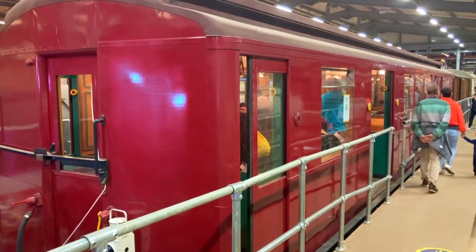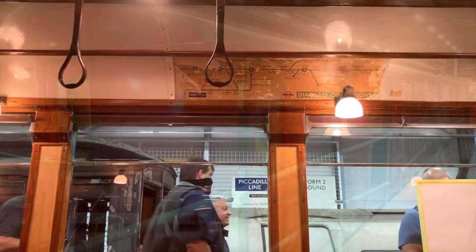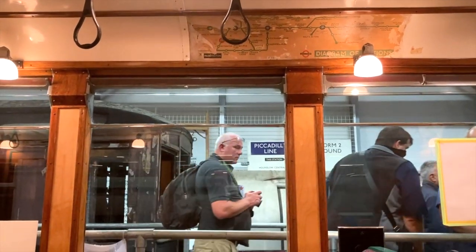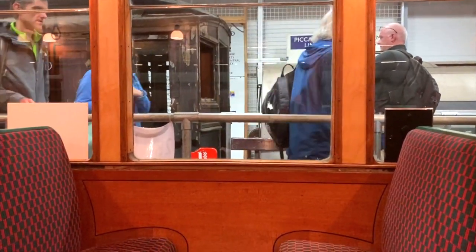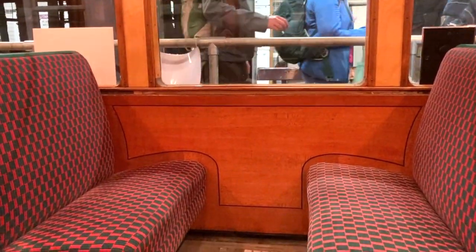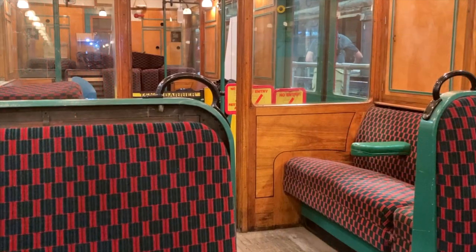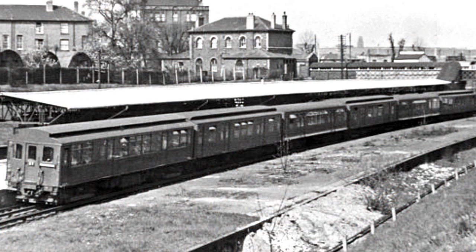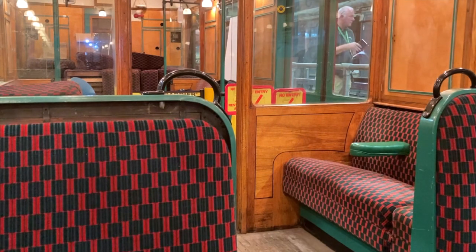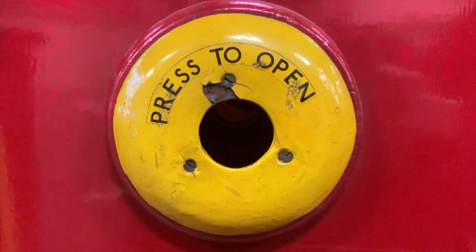Next up is this gorgeous Q-stock car — come and have a look at the interior, it's like being in a cosy living room. The Q-stock designation was introduced in 1938, with the sets being adapted from slightly older cars. This one, for example, originated in 1936 and was constructed by the Gloucester Railway Carriage and Wagon Company. The Q-stock ran on the District Line, and until 1940 they were divided into first and third-class compartments. They remained in service until 1971.